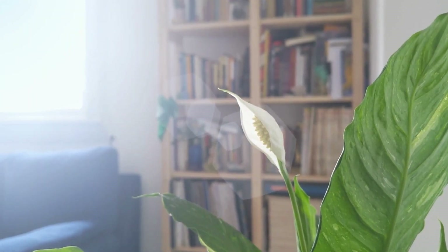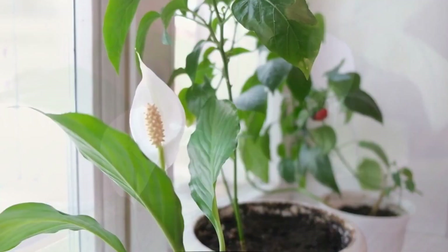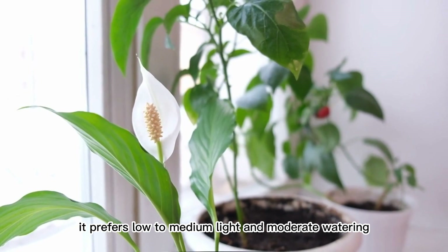5. Peace Lily (Spathiphyllum). This plant is known for its elegant white flowers and ability to purify the air. It prefers low to medium light and moderate watering.